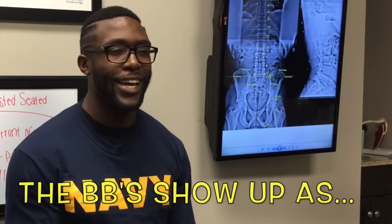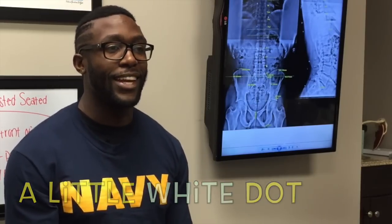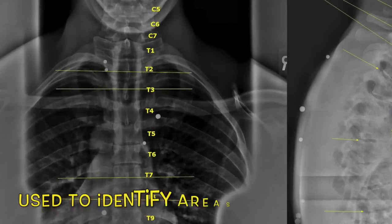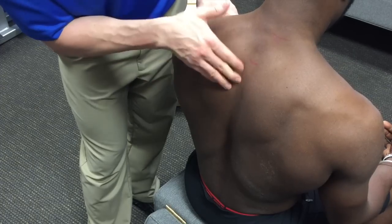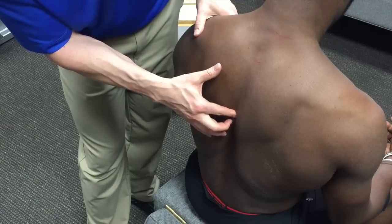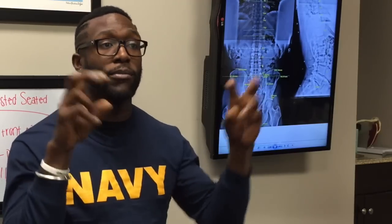I was able to see why they put the BBs on me initially, because on the X-ray they showed up as little white dots. The doctor explained that the reason we do it is to correlate everything — clearly identifying the areas he was going to focus on. He wasn't going to do a general adjustment. He said these areas were the reason why I was having tightness in my lower back and issues with my shoulder. Everything we did from the X-ray to the posture pictures was all to pinpoint these problem areas.